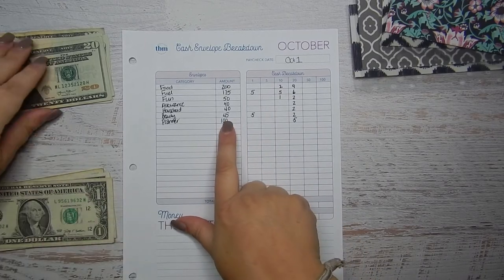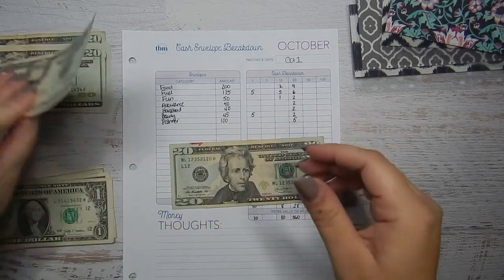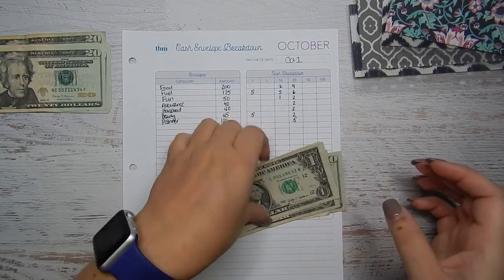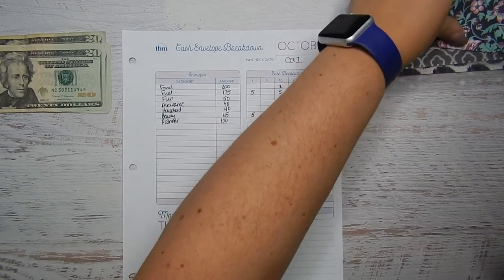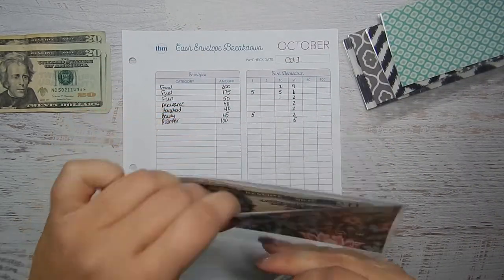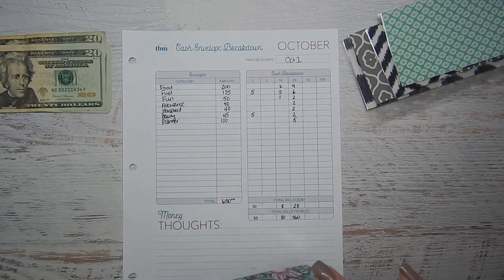Beauty — I'm budgeting $45, so 20, 40, 41, 42, 43, 44, 45. This is one of my favorite envelopes — look how pretty this one is! I love this one, so I'm going to put my $45 in there.